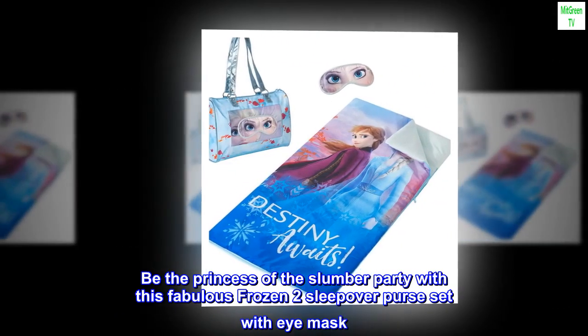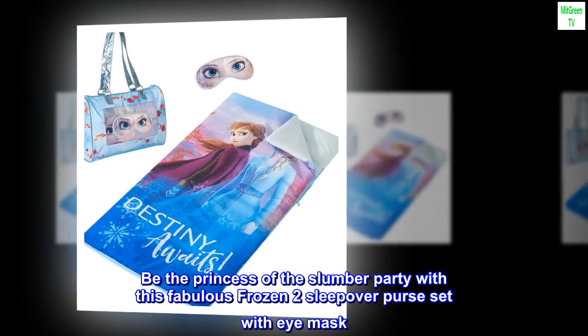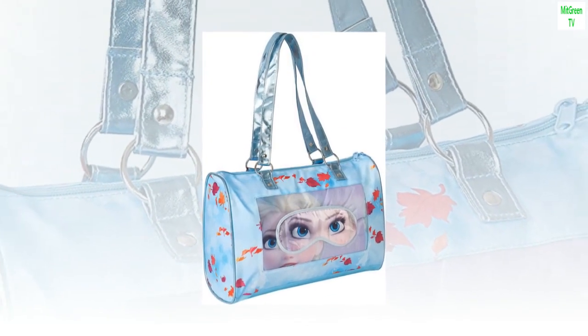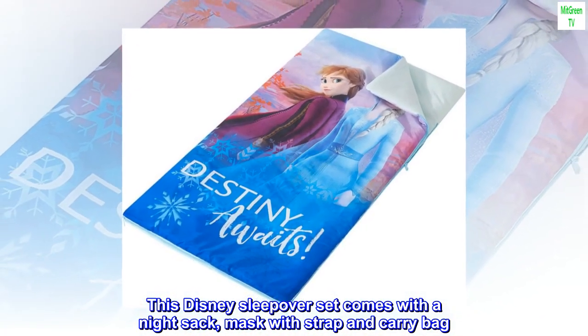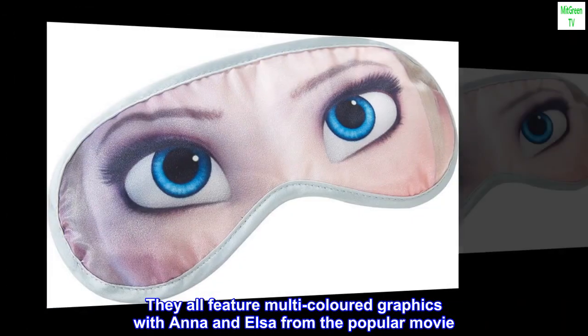Be the princess of the slumber party with this fabulous Frozen 2 sleepover purse set with eye mask. It includes all the necessities for a fun time with the girls. This Disney sleepover set comes with a night sack, mask with strap, and carry bag. They all feature multi-colored graphics with Anna and Elsa from the popular movie.